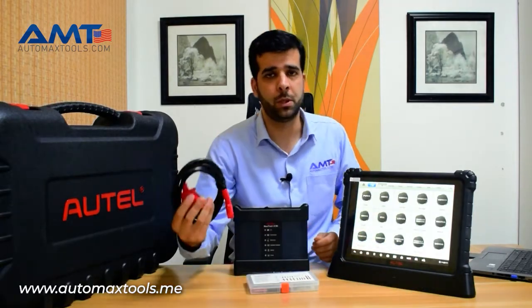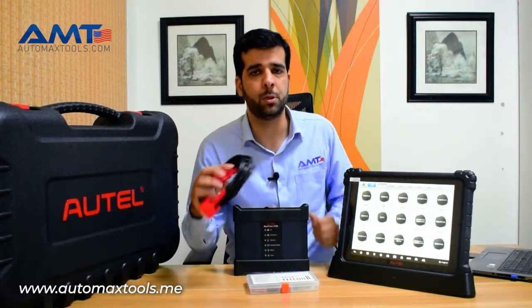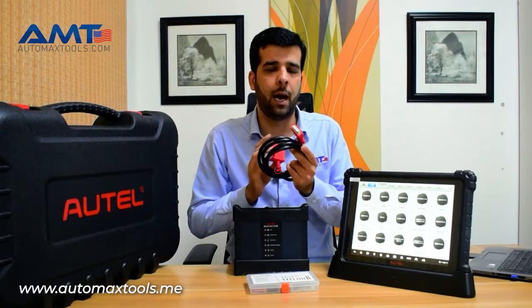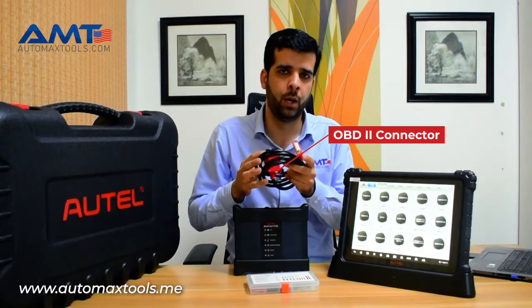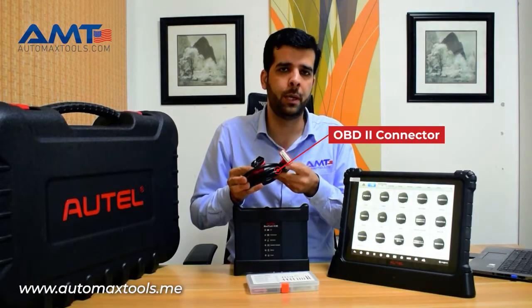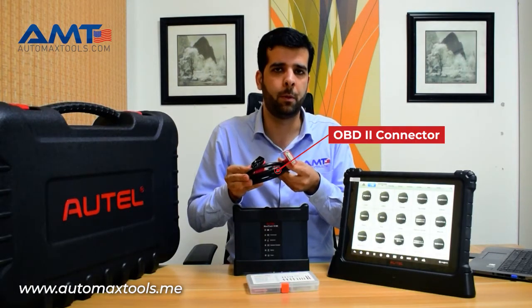Most importantly, this VCMI Ultra MaxSS-Ultra comes with a single OBD2 connector. Autel has excluded the OBD1 connector that used to come before, but users can use the OBD1 connectors from their previous devices.